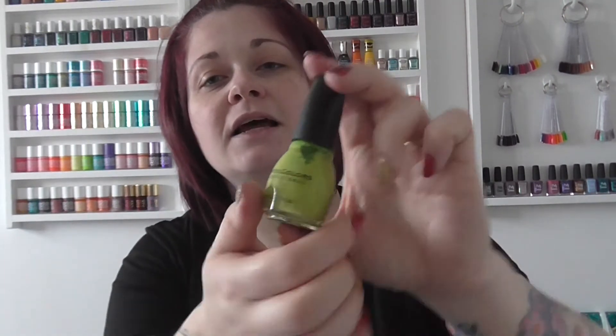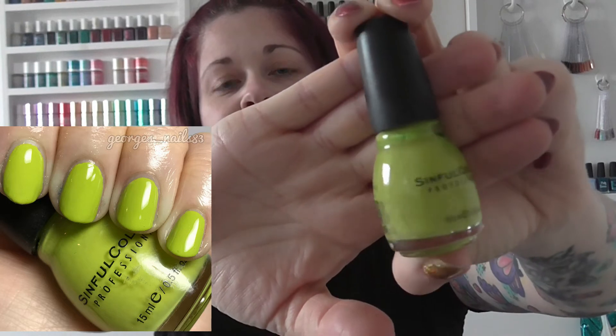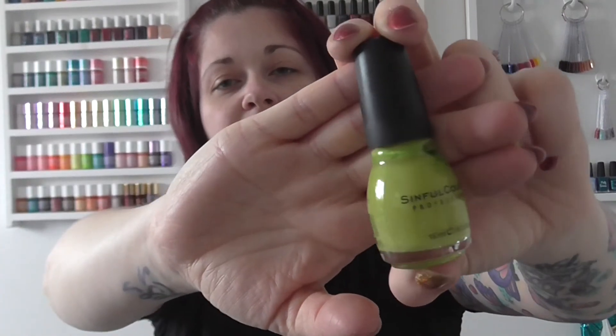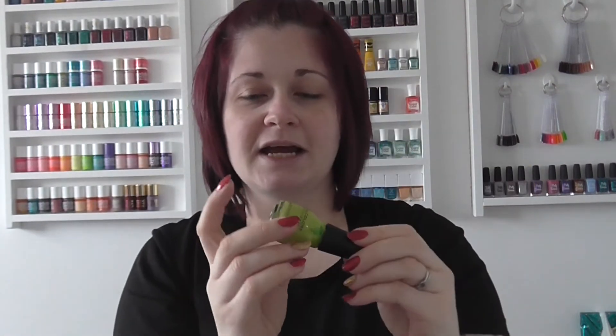The next one is Innocent by Sinful Colors. This green shade has been a favorite of mine this year and it's popped up in quite a few different looks. I already had this one in my collection and I was really pleased about that — I really enjoyed that green shade this year.